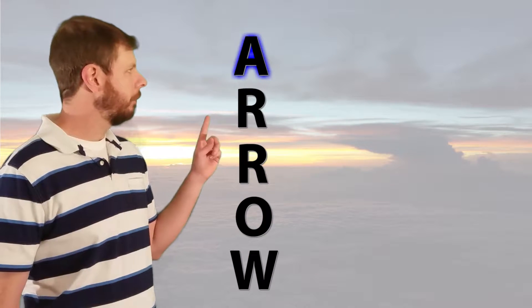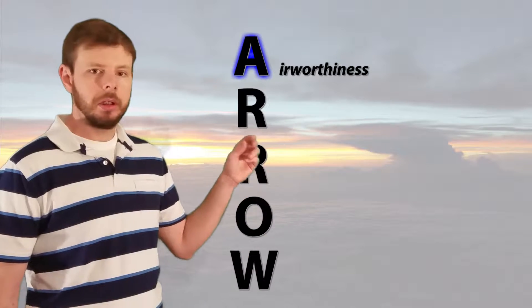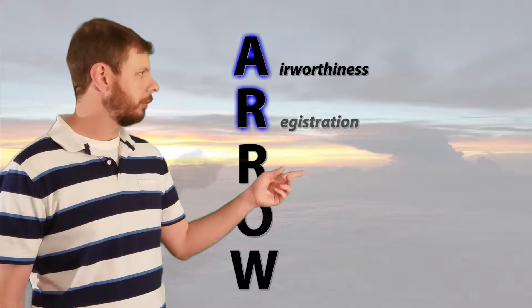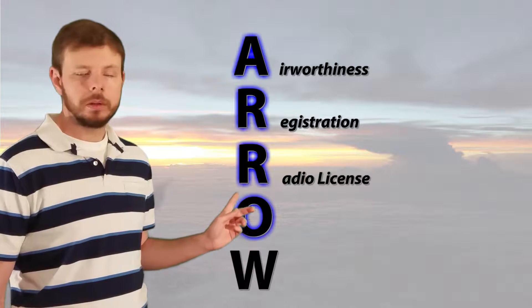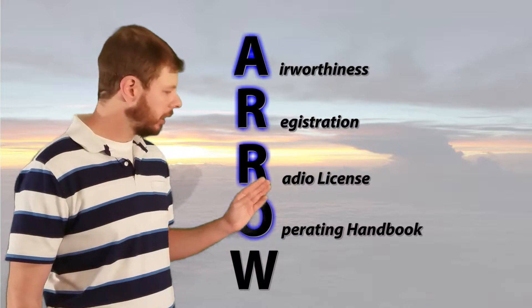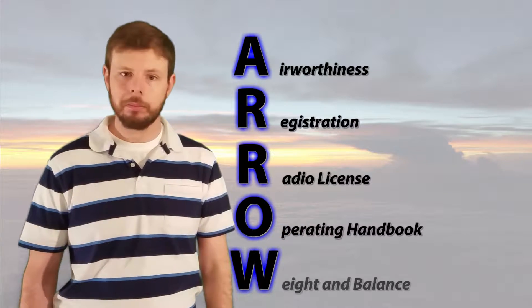So first, we have A for airworthiness certificate, R for registration, another R for radio license, O for operating handbook, and finally, W for weight and balance.